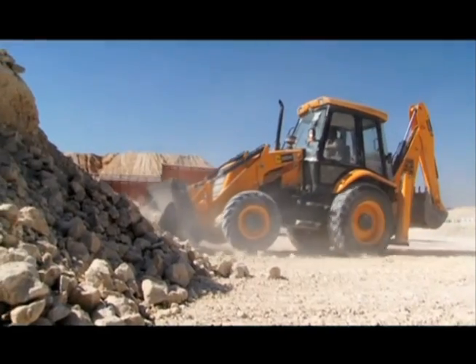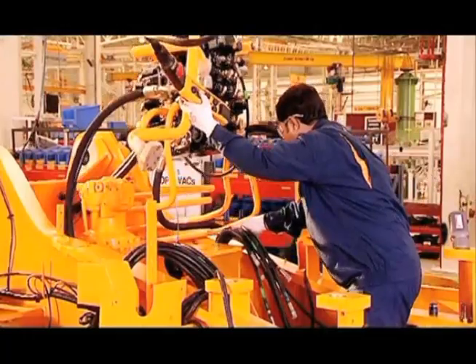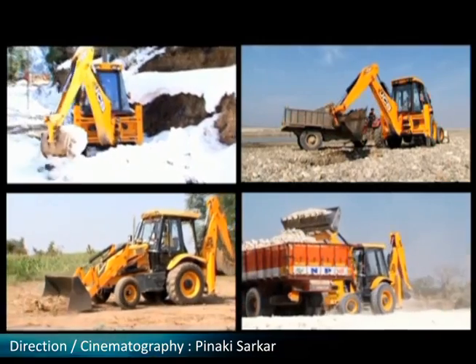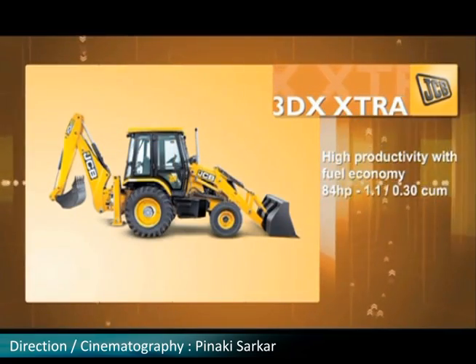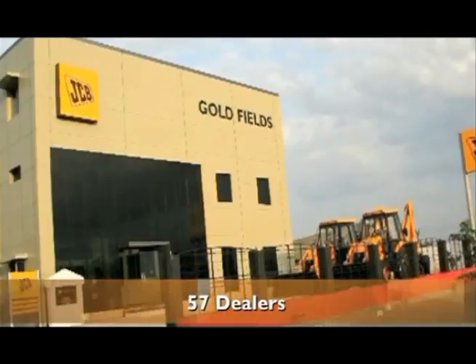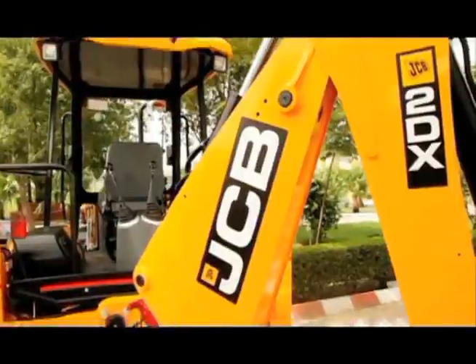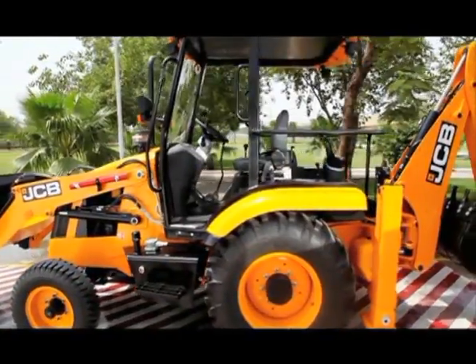JCB, India's largest manufacturer of construction equipment, produces technologically advanced machines specially suited for Indian conditions. JCB is the leader in the backhoe loader segment in India, and its range of 3DX, 3DX Extra, 3DX Super, and 4DX are the most efficient and productive backhoe loaders. JCB India boasts of a world-class customer service network with 57 dealers and over 430 outlets across the country.